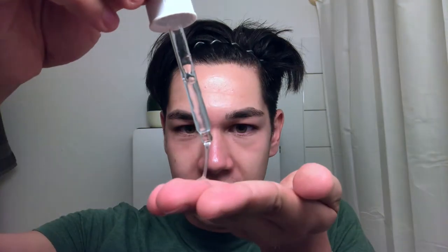After toning my skin is prepared for the serum. I use the Ordinary Serum Niacinamide 10%. Never touch the glass dropper tip on your skin.